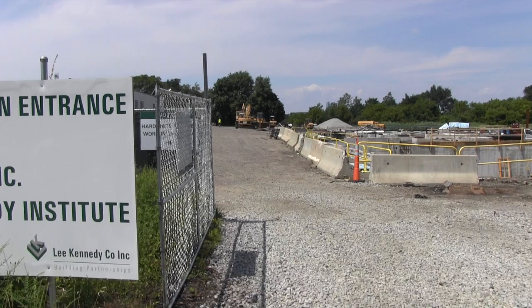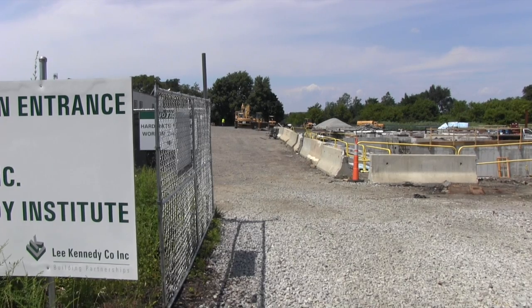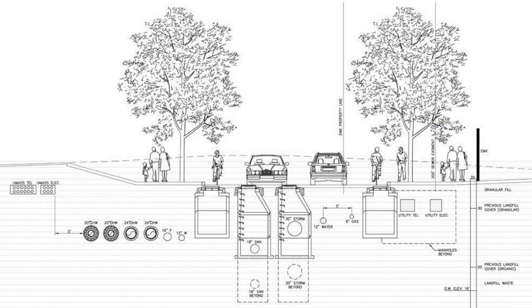These are very exciting times at UMass Boston. We are all part of something that is growing and important. Working with the Building Authority, we are proceeding with the roadway relocation and the utility corridor project.